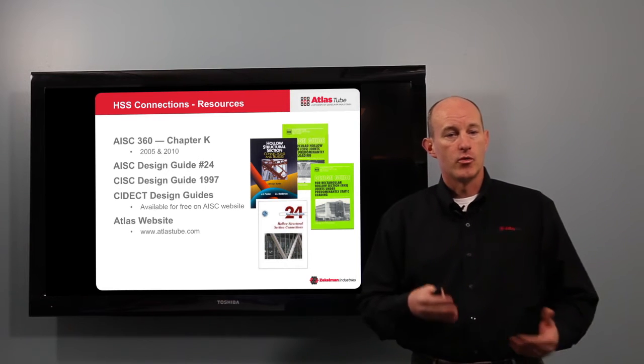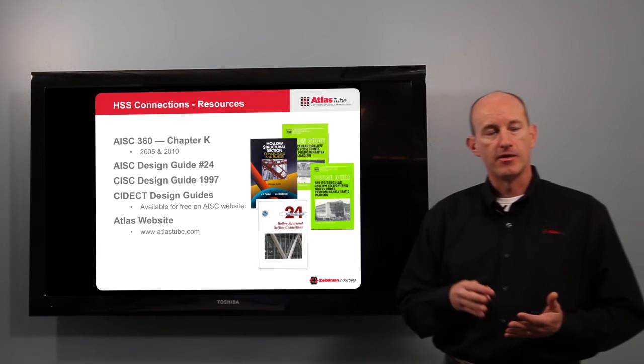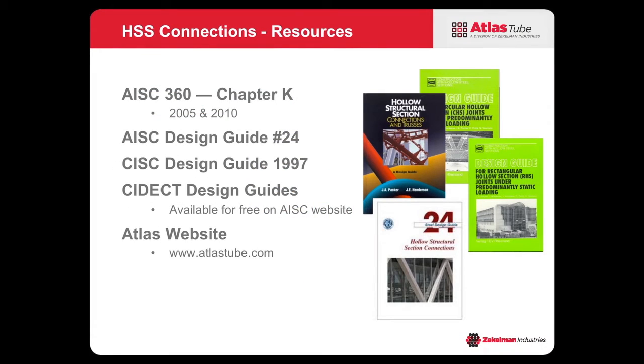Up until about 10 to 15 years ago, there really weren't a lot of resources for engineers to dig into. But in 2005 and 2010, AISC 360 Chapter K came into effect, and is now a great resource for engineers on HSS connections. Design Guide 24 from AISC is based on Chapter K and is an excellent resource. The CISC published a design guide in 1997 written by Professor Jeff Packer — excellent on HSS connections, though a little outdated but still a great engineering guide.